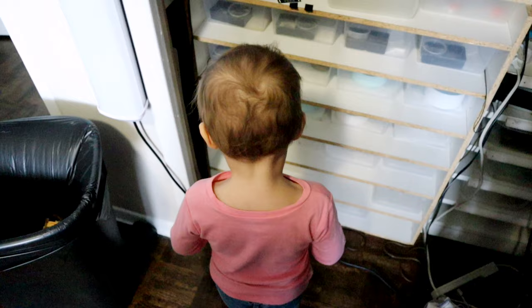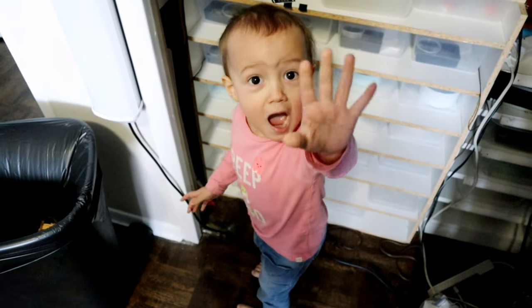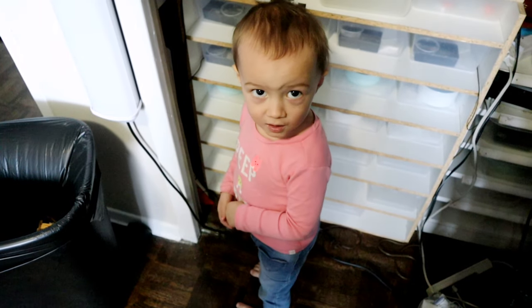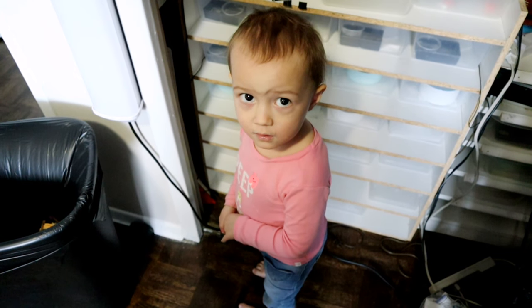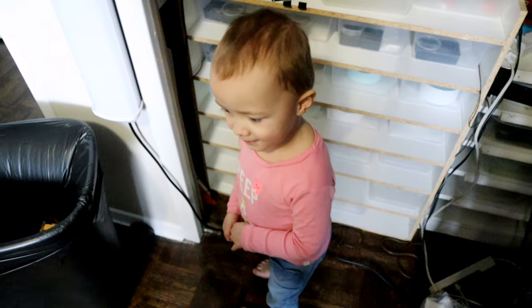You're so cute. Say bye everybody! Bye! Zebra.